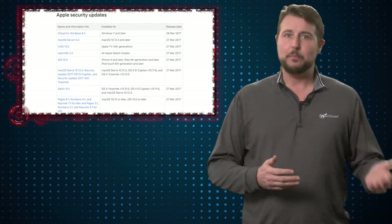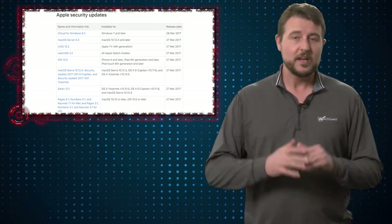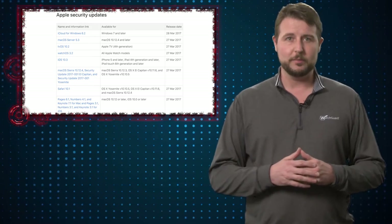So basically if you have an Apple TV, an iPhone, an iPad, an Apple computer, or even an Apple Watch, you want to go and get these security updates as soon as possible because they fix a number of flaws, including a few code execution vulnerabilities.